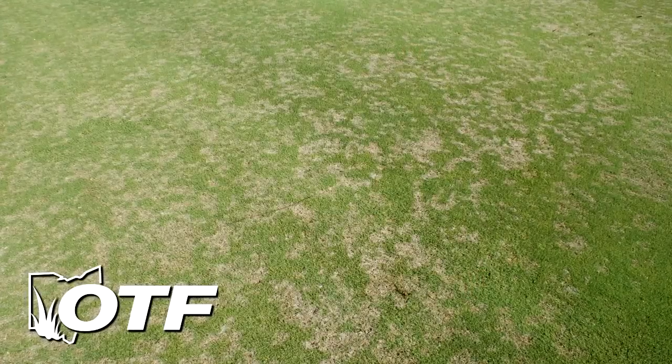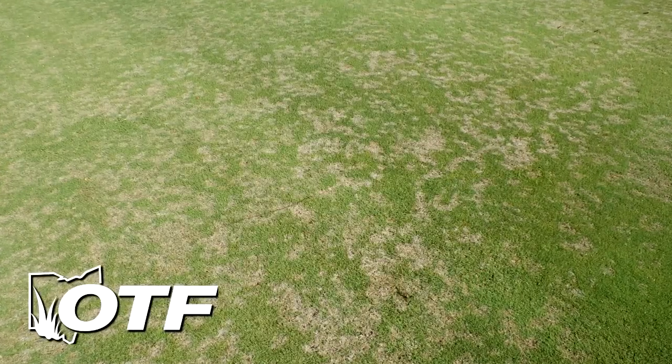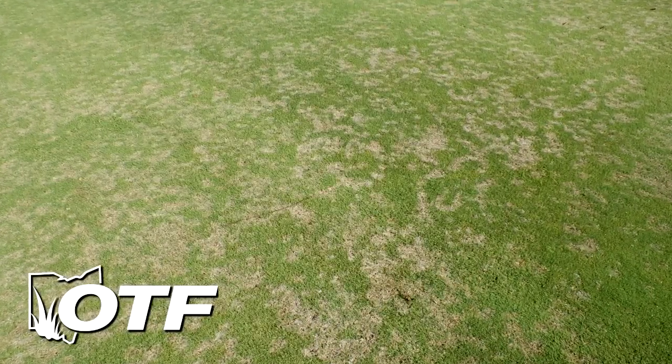On the disease front, dollar spot. Over the past week here at the Turf Center, and most of Central Ohio, dollar spot tends to be on the decline and not an issue. We are still hearing reports — my partner Joe Rimmel-Spock is still getting samples in and calls with complaints from different pockets throughout the state that are still having increased trouble with dollar spot.